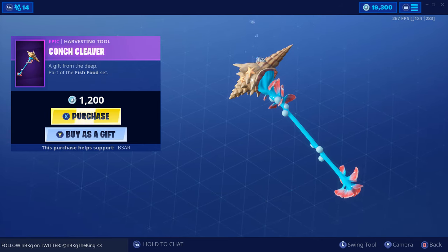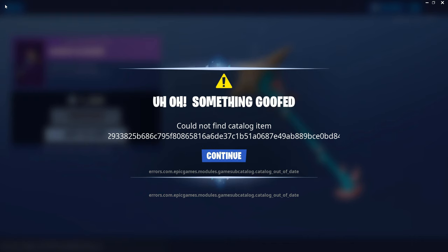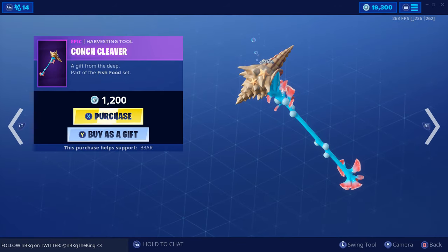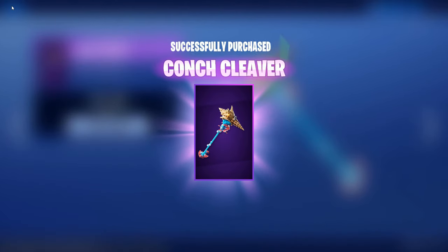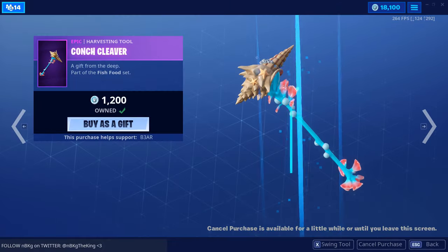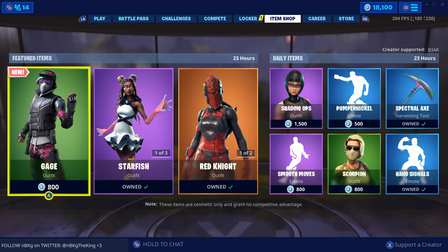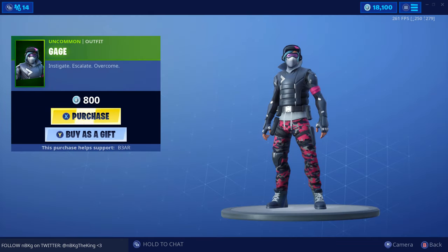I feel like I'm swimming. Let's check out the new item shop. We did get ourselves a new skin — let's check it out immediately. We have Gauge, right?